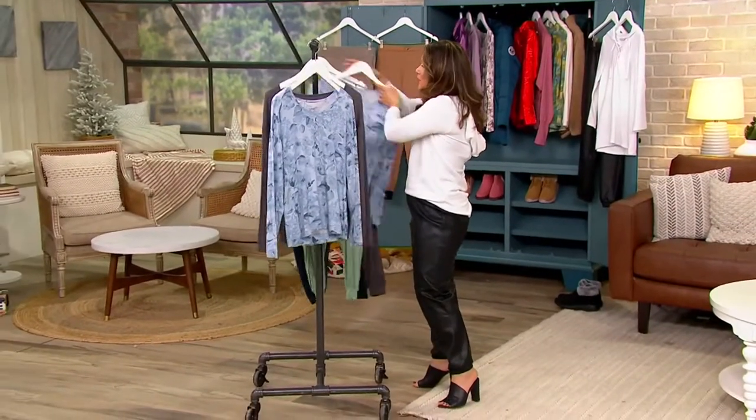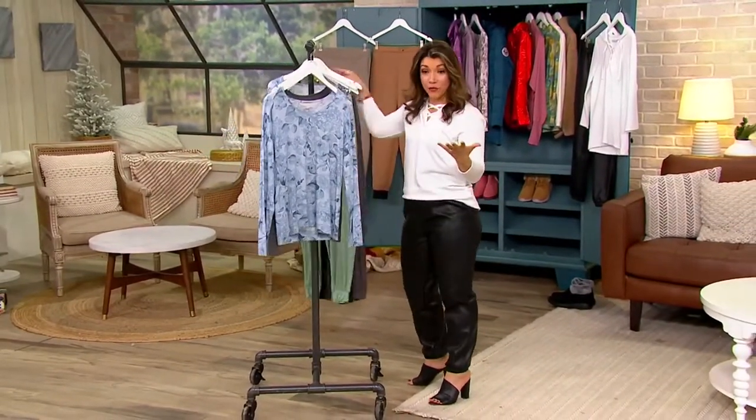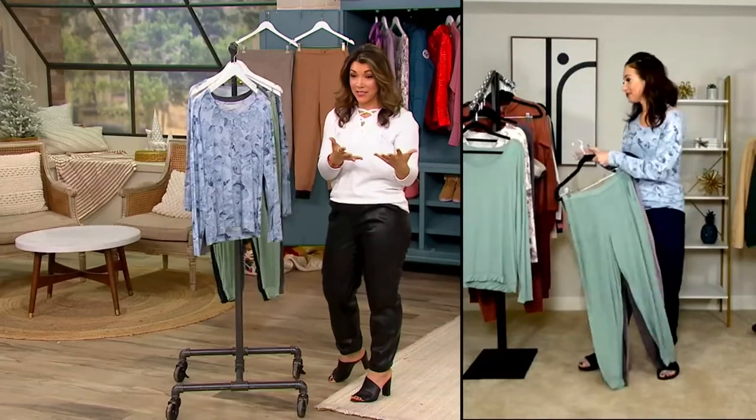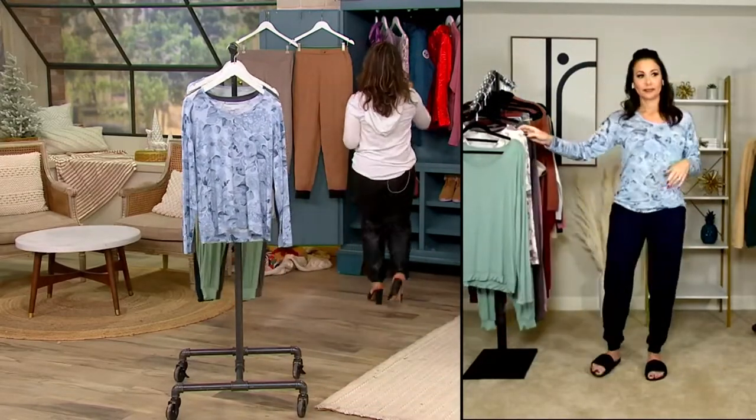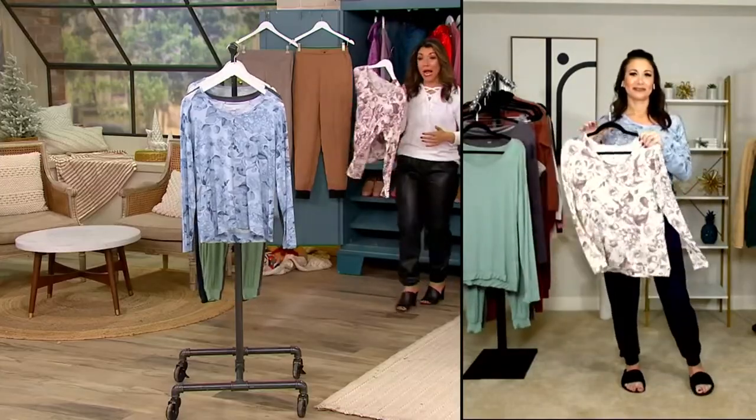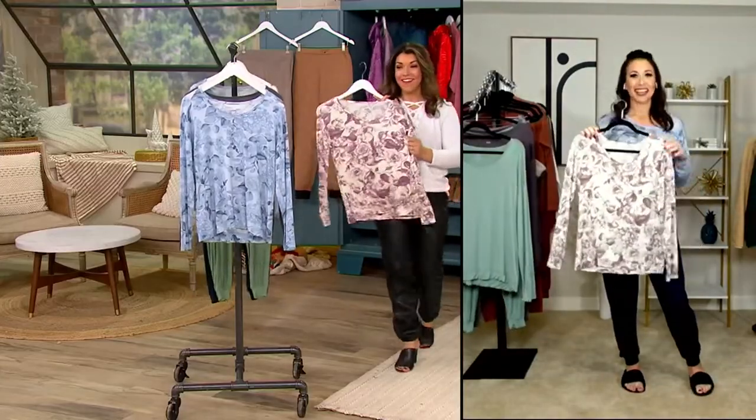Let's talk about the top, because now you can do a full set if you want to. The top is $26.98. Let me grab this mauve floral, because if you love the mauve-colored pant, look how pretty this is. And by the way,